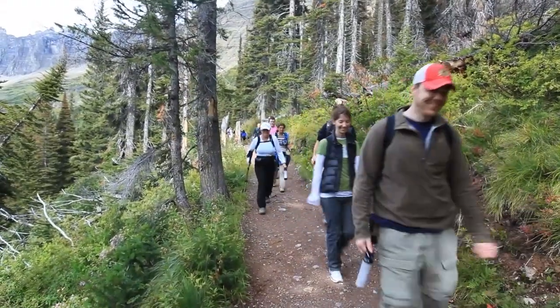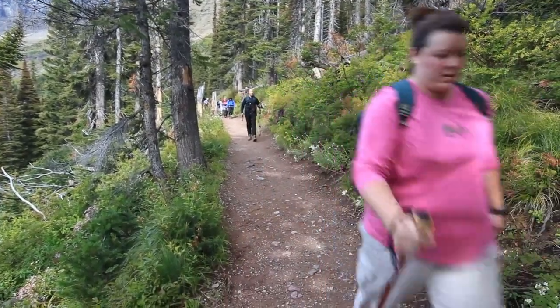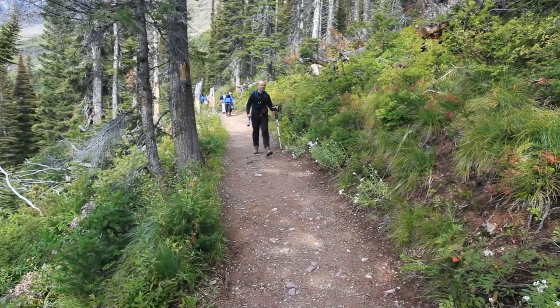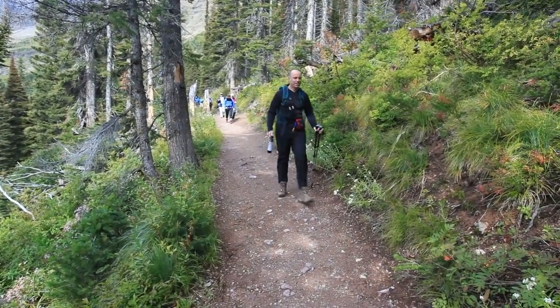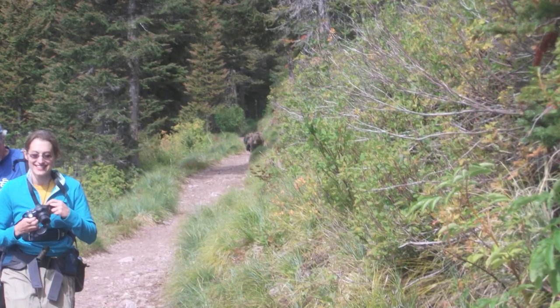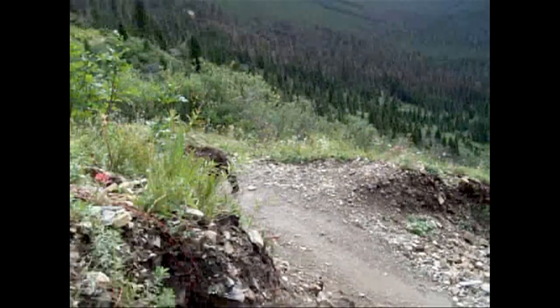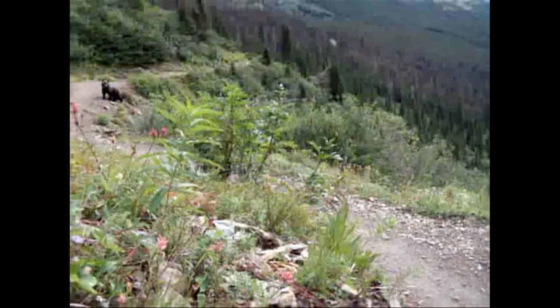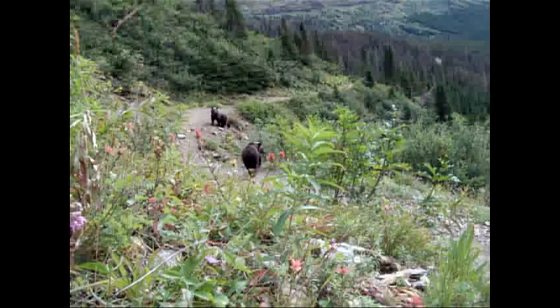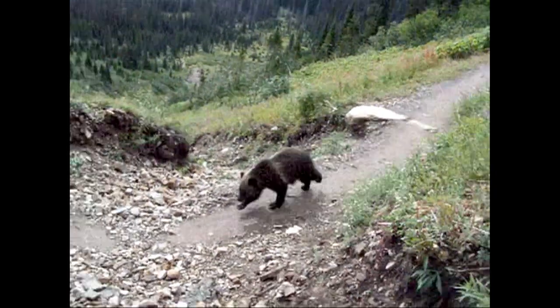If you see bear scat, be alert. These folks were heading to Iceberg Lake but retreated because a mama bear and two cubs were using the trail. One hiker's phone footage was responsible for closing the trail the next day. Bear activity frequently closes this trail, so if it's open, do it — because it might be closed tomorrow.